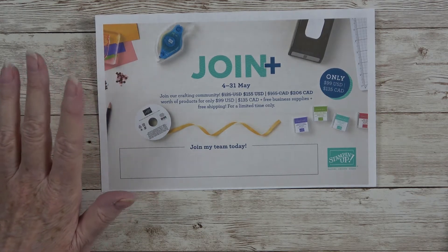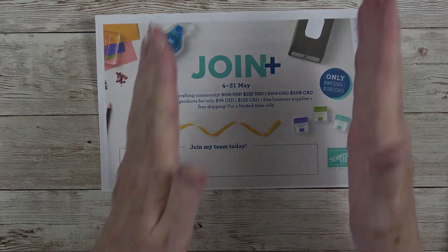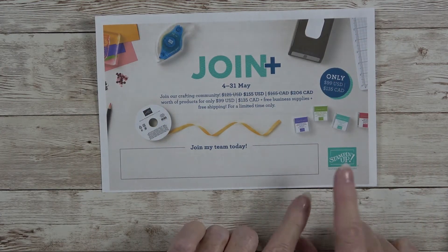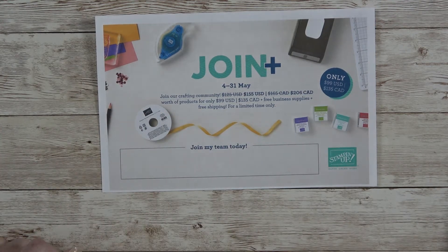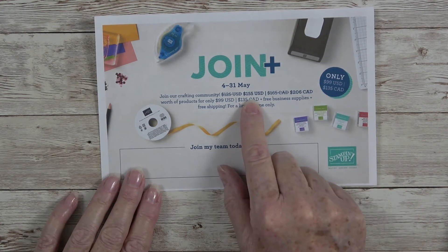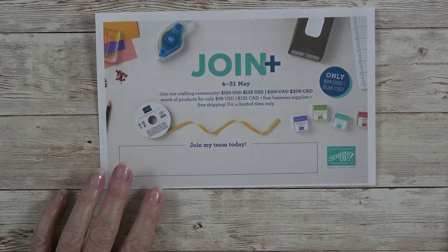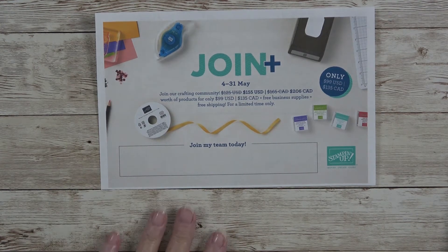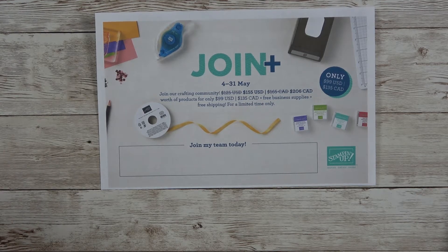During our last promotion, I signed up a couple of girls because they wanted the Stamp and Cut and Emboss machine. It's $120, but because they were getting the $125 they were able to get their machine and a Stamp and Pierce mat. The same thing applies now — you can pick out anything you want from the catalog, and if you want the Stamp and Cut and Emboss machine that would be a great time to get it because you would not have to pay shipping, and shipping can be a deal breaker for heavy items.